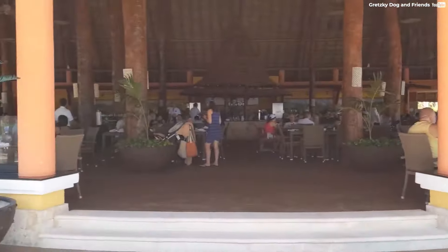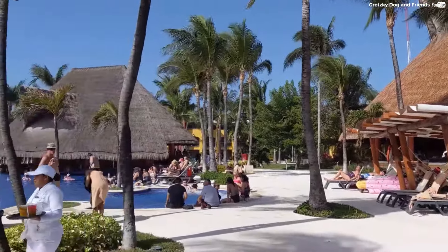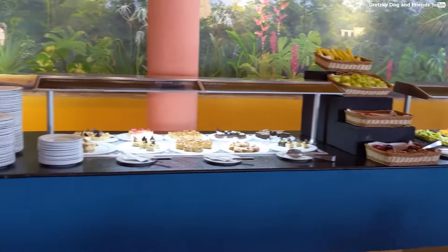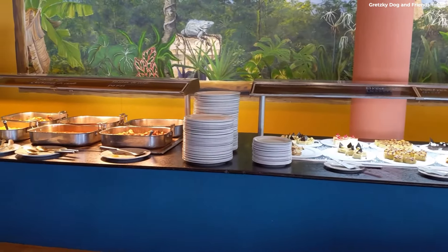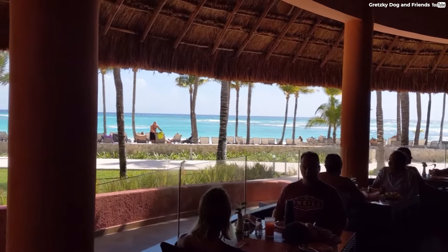The Beachside Grill is a popular spot for guests. Located on the resort's private beach, it offers a relaxed dining experience with a selection of grilled foods. The views from the grill are pretty magnificent — enjoy the uninterrupted vista of the Caribbean Sea and its pristine waters.